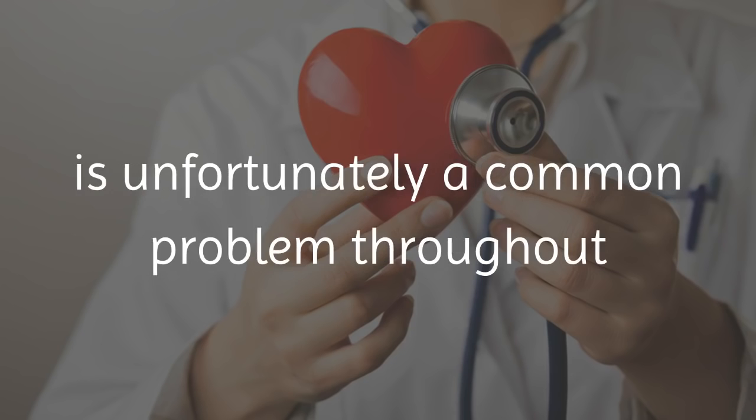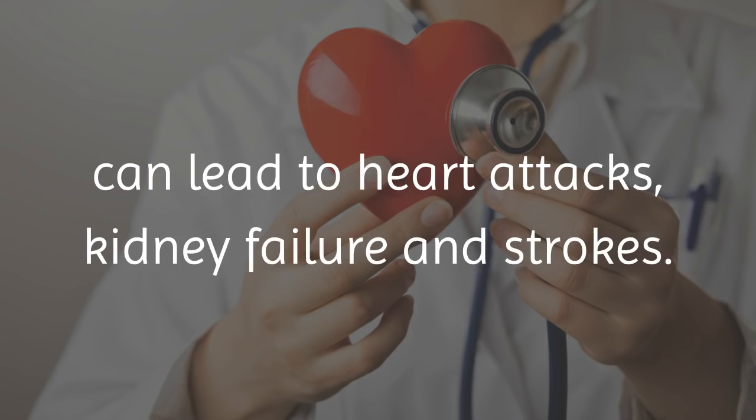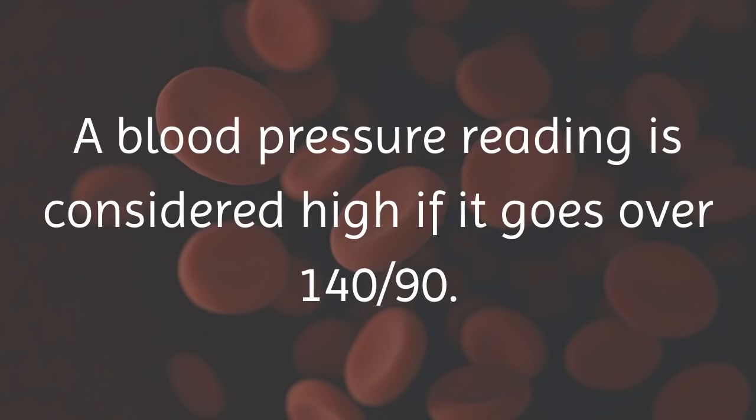Hypertension, or high blood pressure, is unfortunately a common problem throughout the US. It is a very serious condition that, if untreated, can lead to heart attacks, kidney failure and strokes. A blood pressure reading is considered high if it goes over 140 over 90.